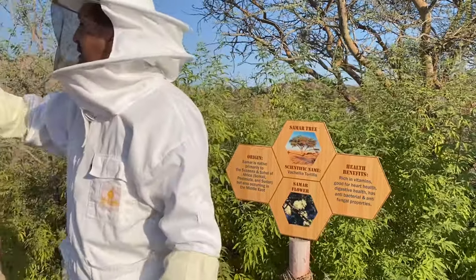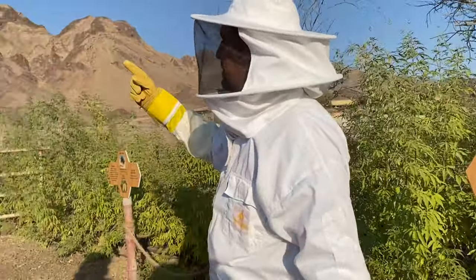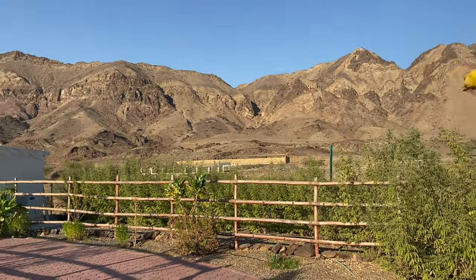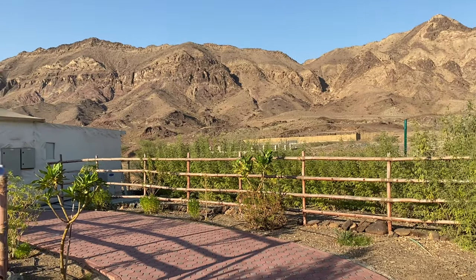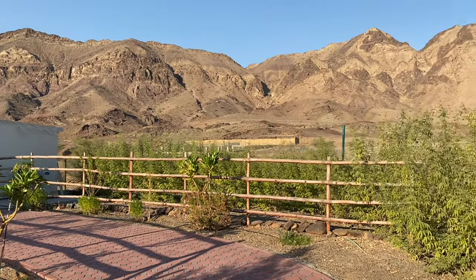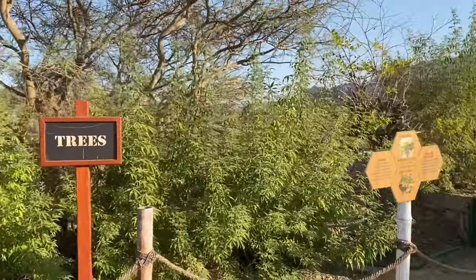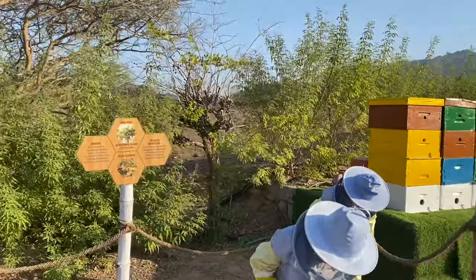You see here in the mountain, there is only a little bit of green. As you go up, up, up - there is something green there. This is all Sidr only. Other trees cannot survive here - they will die because there is no water. The Sidr tree takes water from humidity in the evening.